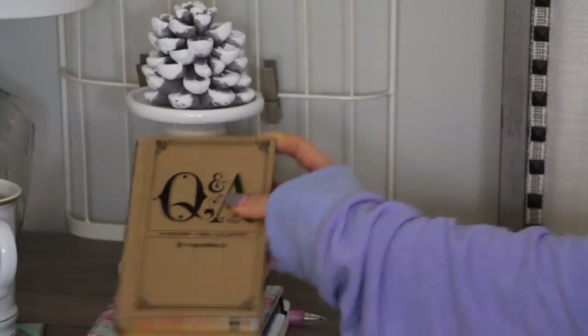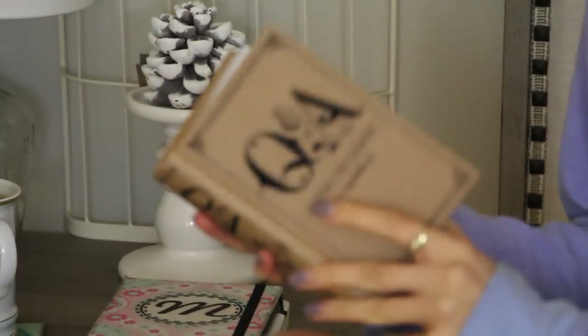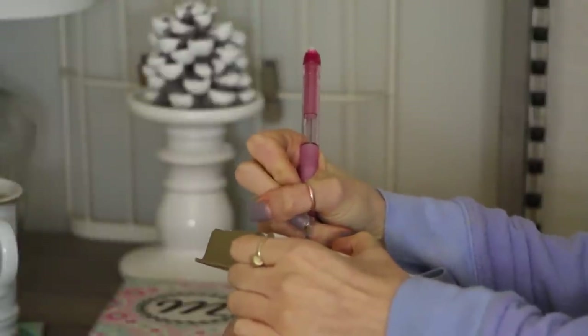Every night I write in my Q&A five-year journal. I got mine from Francesca's Boutique, and it basically just asks you the same question every five years — it's kind of a cool way to keep track of your life and what you're doing.